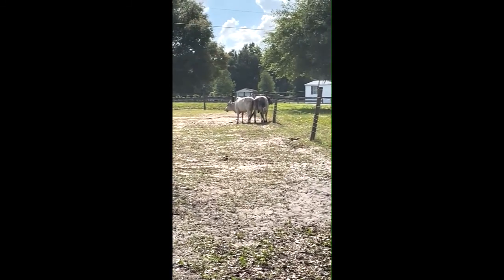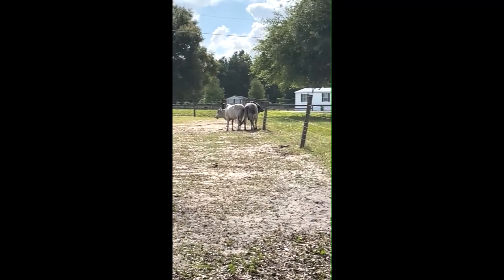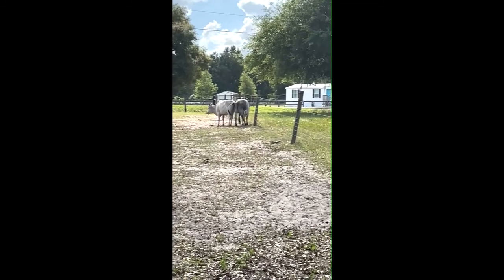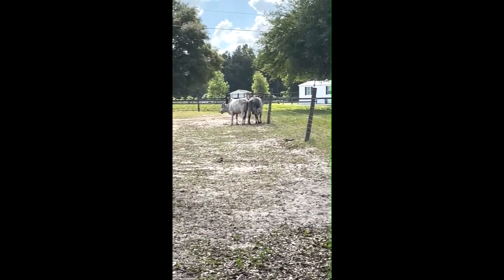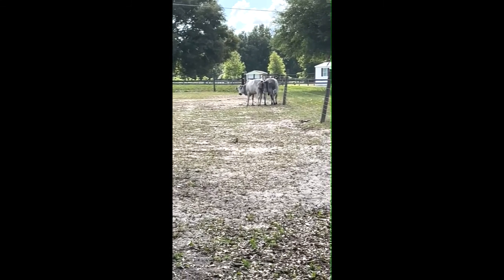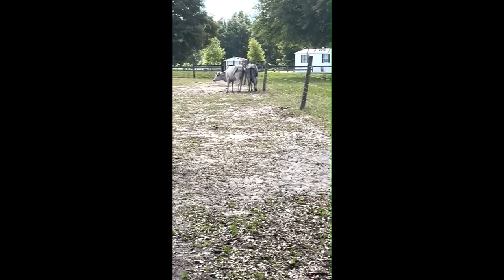Right now they're giving us the rear view. I apologize for my voice — I have a terrible sore throat — but I wanted to show you what they were doing and how they were doing. There's our Zebu bulls. I hope you enjoyed this video. I'll have more coming soon. Have a great day.